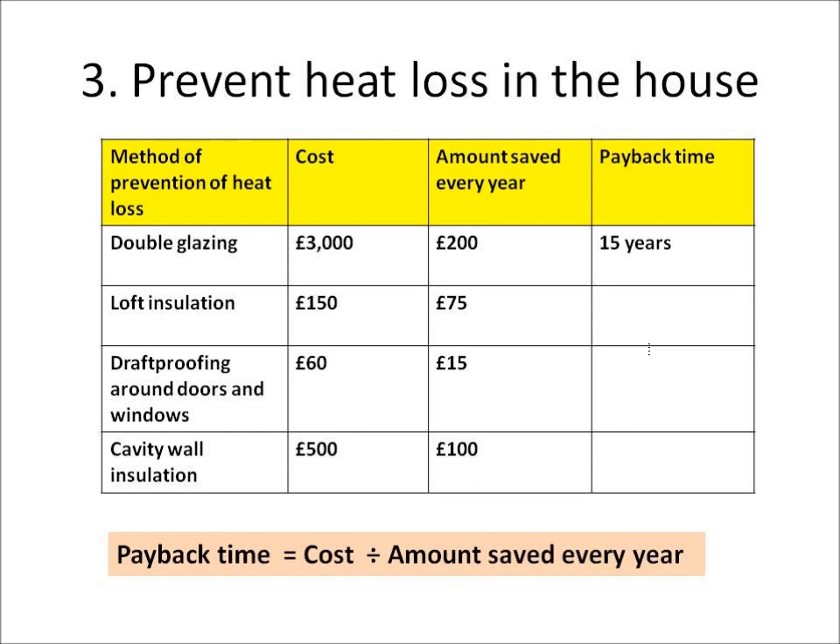The payback time is the cost of the thing I'm buying divided by the amount of money I save every year. For instance, with double glazing it costs me £3,000, but I save £200 every year. So I can calculate that my payback time is £3,000 divided by £200, which equals 15 years.